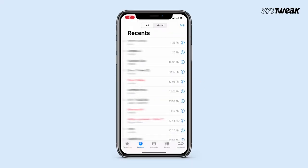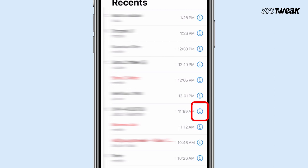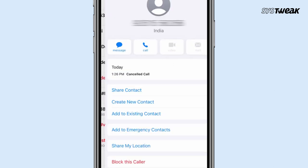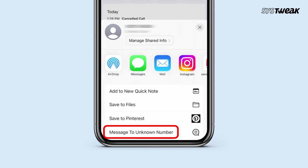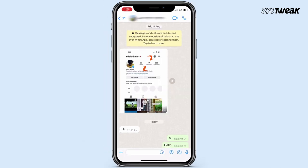You can follow the same steps on iPhone as well. Navigate to the number you want to reach on WhatsApp in your call history. Tap on the "i" button next to that number, share contact, and tap on "Message to Unknown Number". This way you can directly chat on WhatsApp without saving the number.